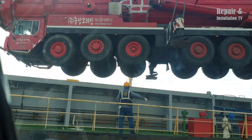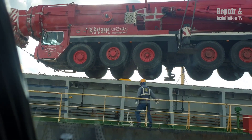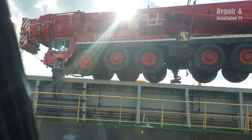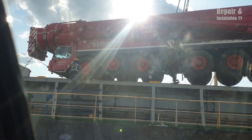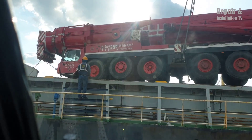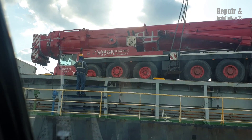The Liebherr LTM 1500-8.1 is a high-performance mobile crane well suited for a wide range of lifting applications. With its advanced technologies, robust design, and impressive lifting capacity, this crane is an ideal choice for any project that requires heavy lifting and precise control.